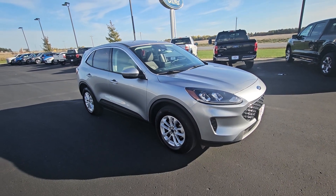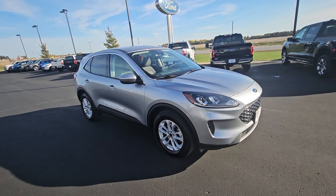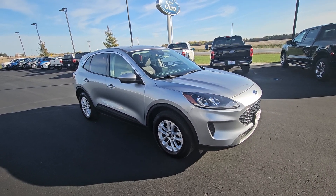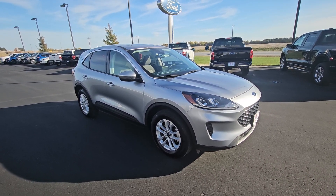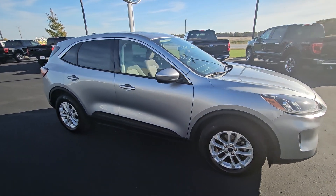Hello everybody, my name is David Wood, Johnson Ford here in New Richmond. Here is a 2021 Ford Escape SE with a 1.5 liter engine. It only has 18,500 miles on it. Just hit the lot and went through my certified shop.